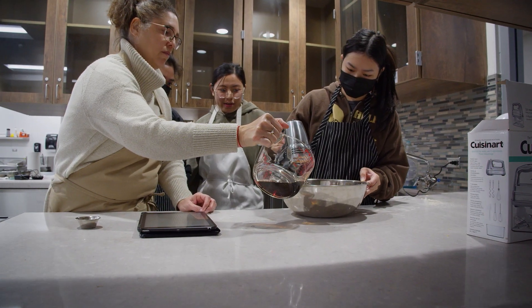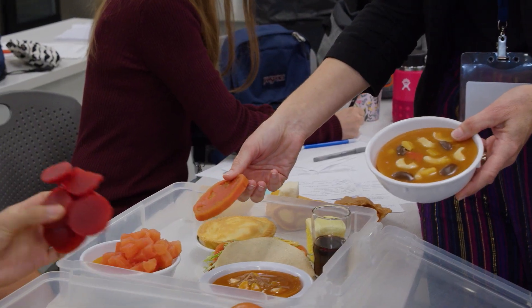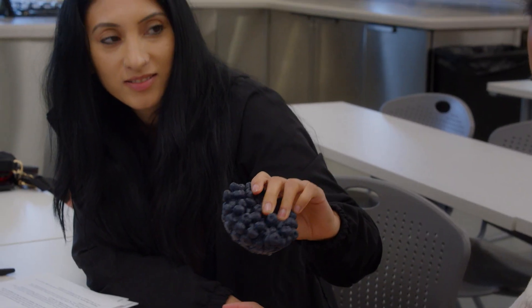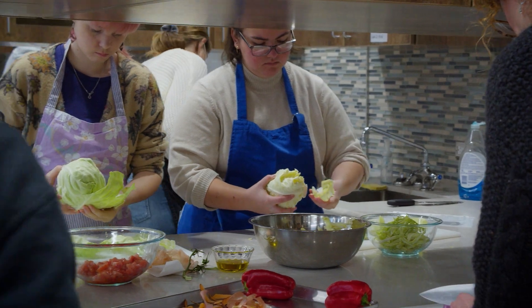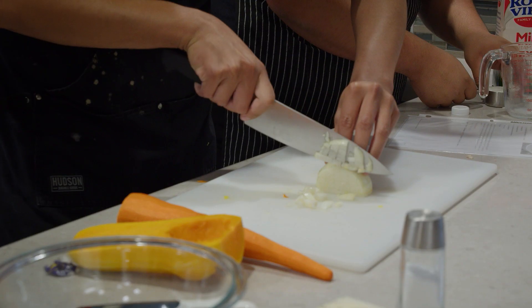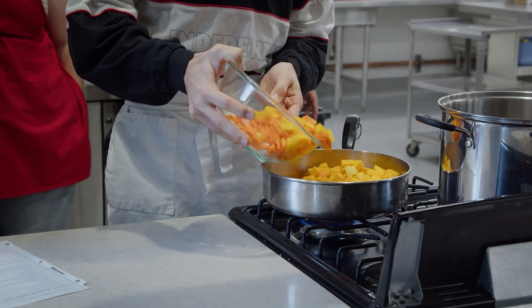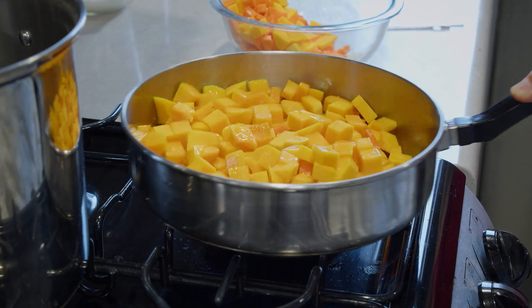Here at Orange Coast College we have several options for students who are interested in nutrition. We have certificate programs in nutrition education, nutrition and fitness, and a certified dietary manager. For students who are interested in becoming a registered dietitian nutritionist we have a transfer degree and an accredited associate's degree program that when students successfully graduate are eligible to sit for the national credentialing exam for nutrition and dietetics technician.